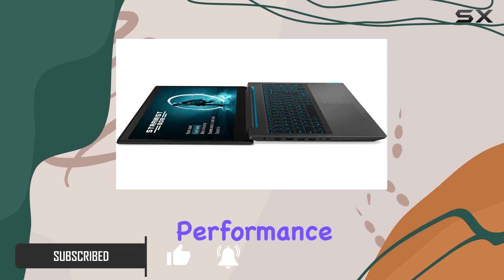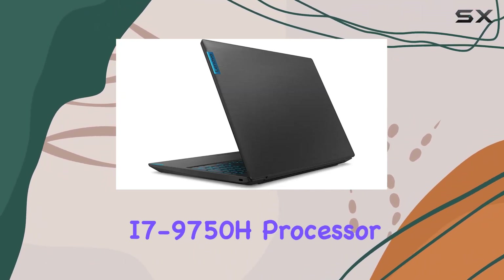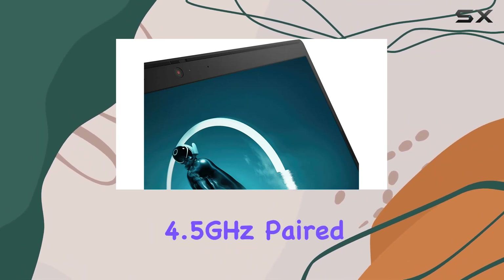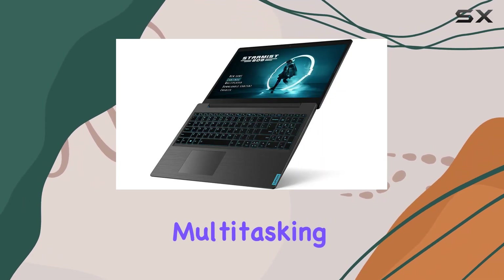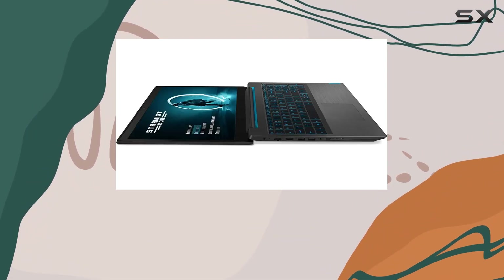First off, let's talk about performance. This bad boy is equipped with a 9th gen Intel 6-core i7-9750H processor capable of turbo speeds up to 4.5 GHz. Paired with a whopping 16GB of RAM, multitasking is a breeze, whether you're gaming, streaming, or tackling productivity tasks.